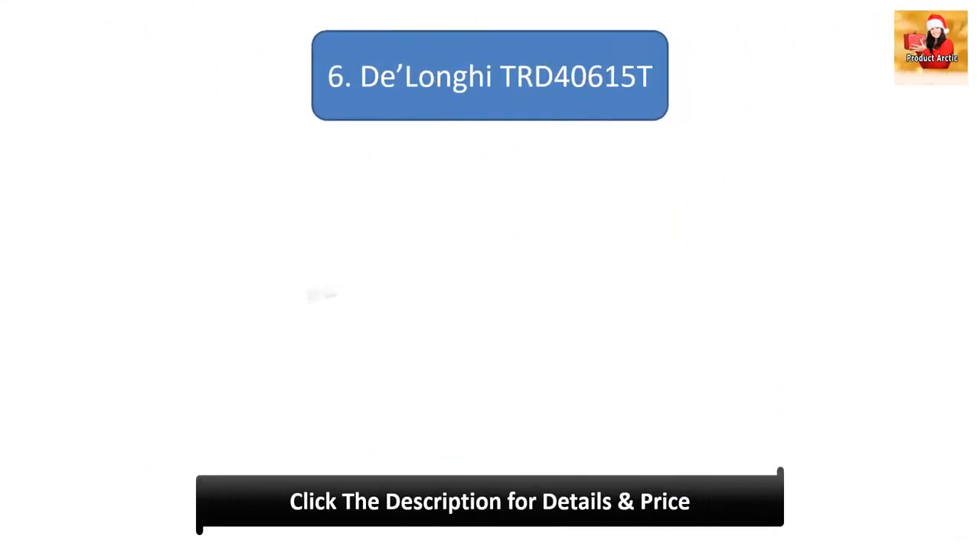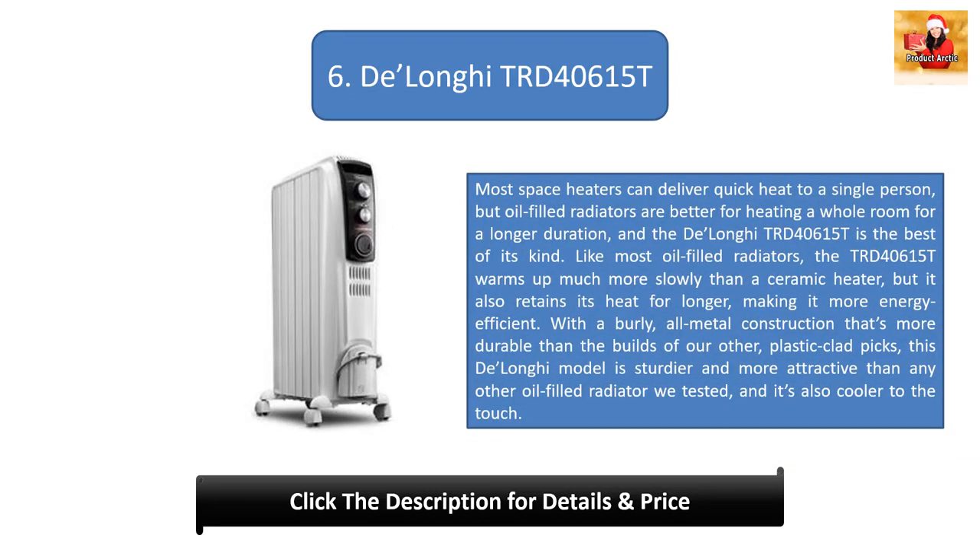Number 6: DeLonghi TRD40615T. Most space heaters deliver quick heat to a single person, but oil-filled radiators are better for heating a whole room for a longer duration, and the DeLonghi TRD40615T is the best of its kind. It warms up more slowly than a ceramic heater but retains heat longer, making it more energy efficient. With an all-metal construction, it's sturdier and more attractive than any other oil-filled radiator we tested, and it's also cooler to the touch.